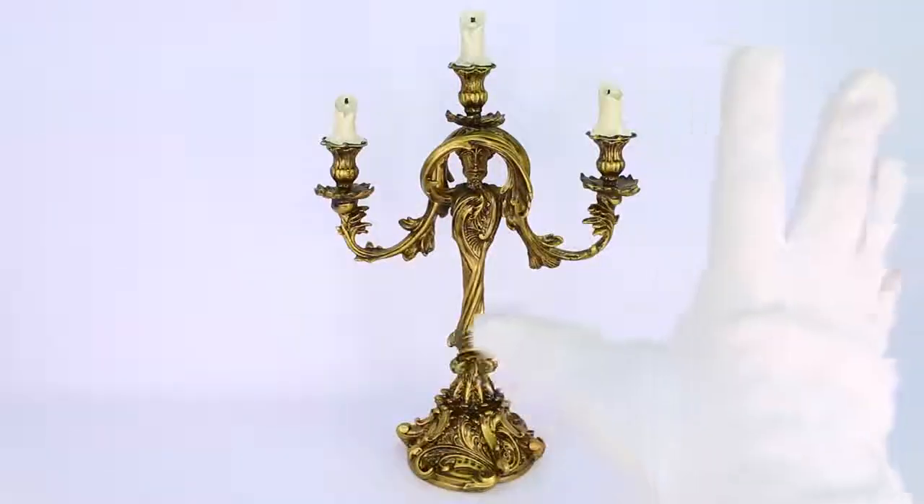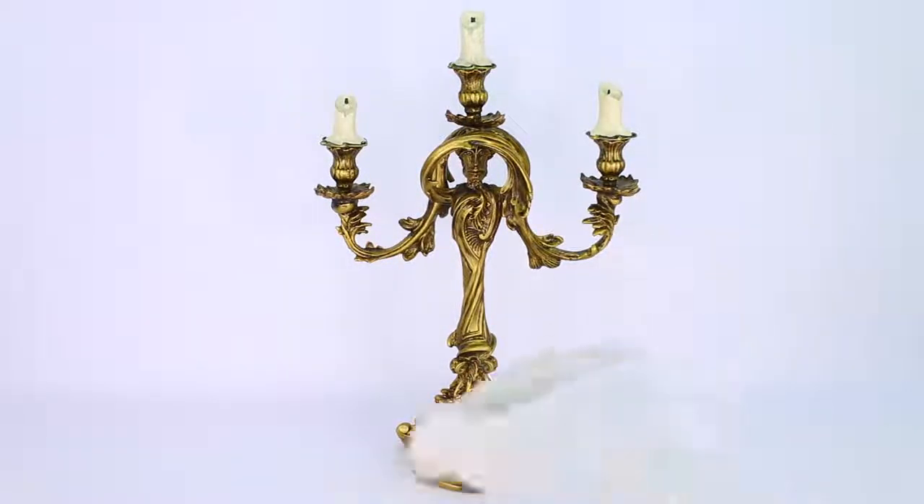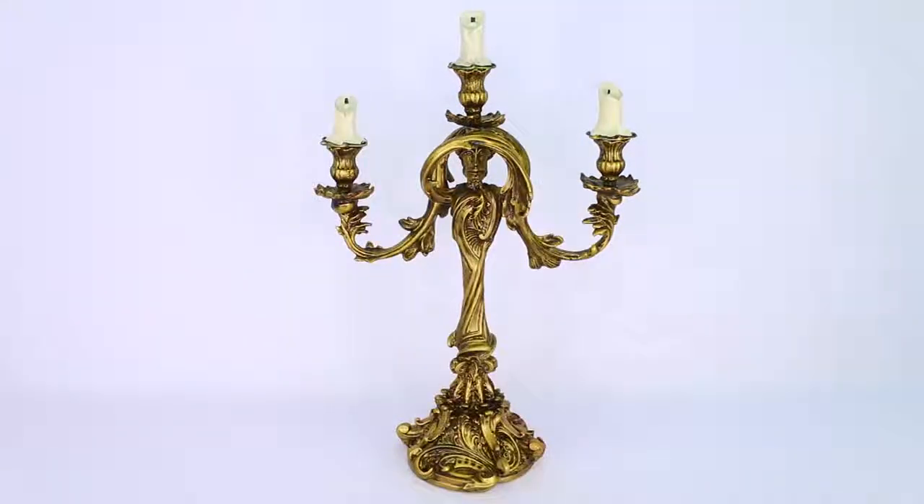That pretty much wraps up my review and unboxing of the limited edition Disney Store Lumiere candelabra from Beauty and the Beast live-action 2017. If you enjoyed this video then make sure you give me a big thumbs up and let me know in the comment section if you have this candelabra or if you want it. Thank you guys so much for watching — remember to be yourself because everyone else is already taken. Peace and love from me here in Los Angeles, California, and I'll definitely see you guys all in my next review. Bye bye!